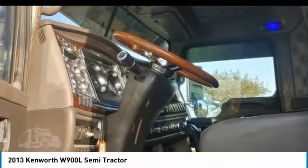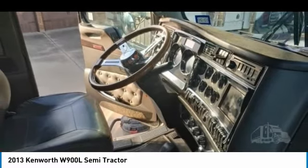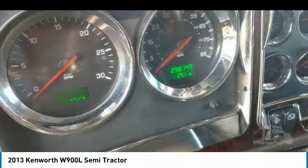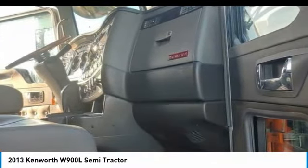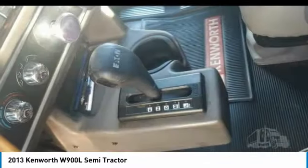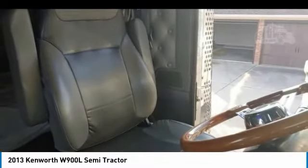This 2013 Kenworth W900L Semi-Tractor is field-ready and priced to sell. It has been very well maintained, which has enabled its road-ready condition. If you are eager to meet the demands of any rigorous lifestyle, then call today for more information on how you can put this industrious 2013 Kenworth W900L Semi-Tractor to work for you.